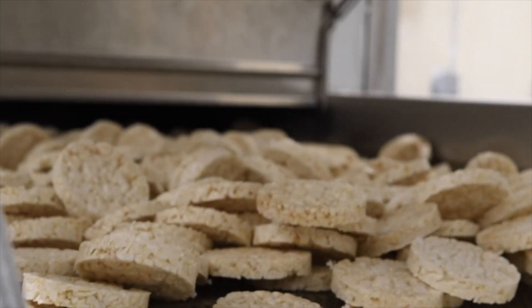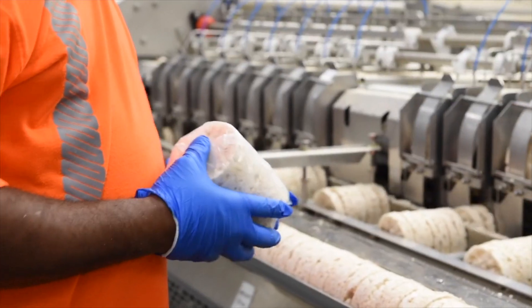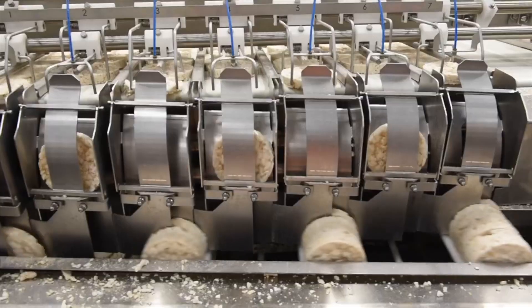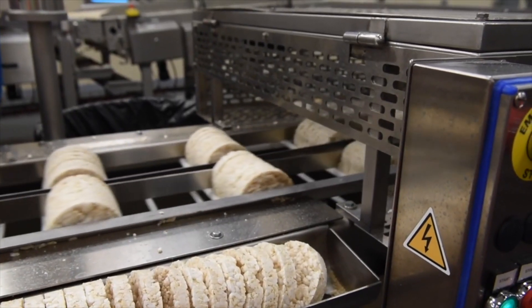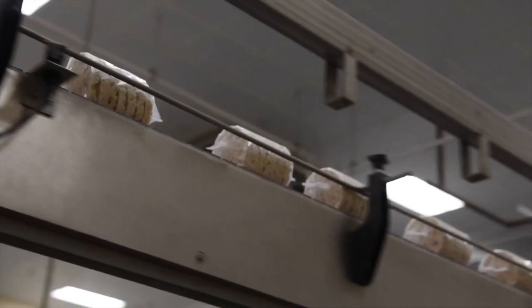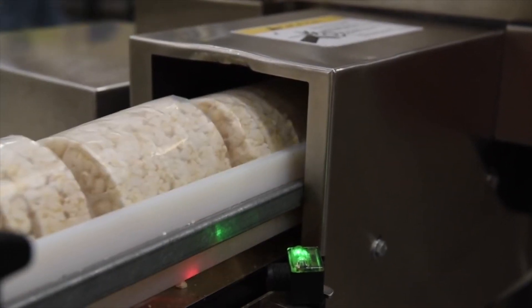To ensure the rice cakes are as fresh as possible, after baking they are transferred to the packaging department. There, our valuable team members operate and maintain a series of highly specialized, high-speed automated pieces of rice cake packaging equipment that will wrap and protect the rice cakes, keeping them fresh and yummy. The rice cakes are first staged within the correlating equipment, lining them up so they can be put into groups of seven. These freshly wrapped rice cakes are then transferred across the room to a machine that will insert two individual packages into their final bag.